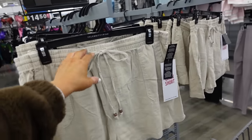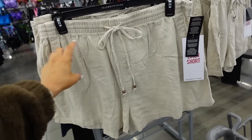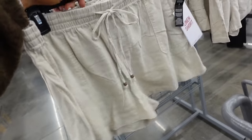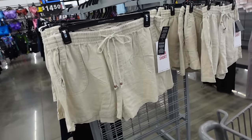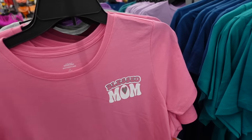Blond linen material shorts from Celebrity Pink have an elastic waistband with a drawstring, side pocket, port tuck seaming, a little slit on the side, flowy through the front and back, and flat pockets in that true linen color. They're going to be $12.50.